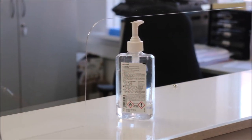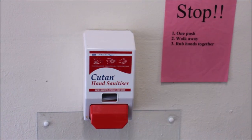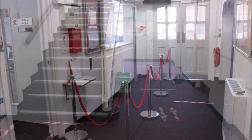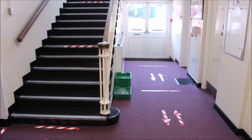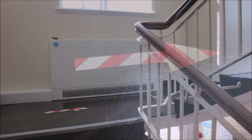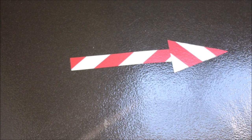Hand sanitizers are available in every room and on entering and exiting the building. A one-way system has been put in place from the moment you enter the school site to moving around inside the school. Clear two-meter markers have been put on the ground and the stairwells with arrows to help navigate your way around.